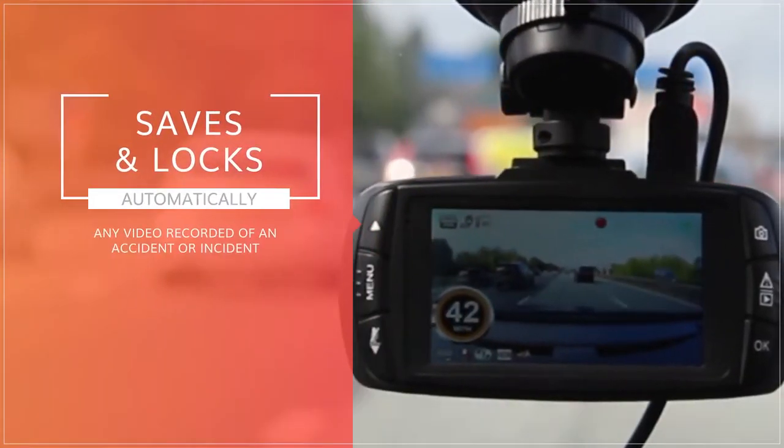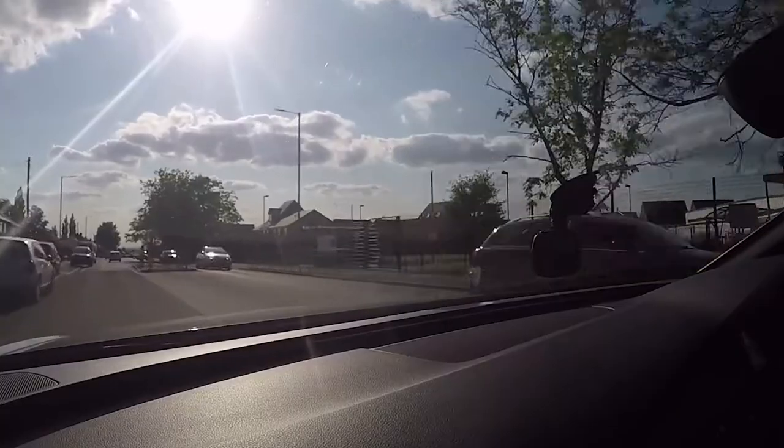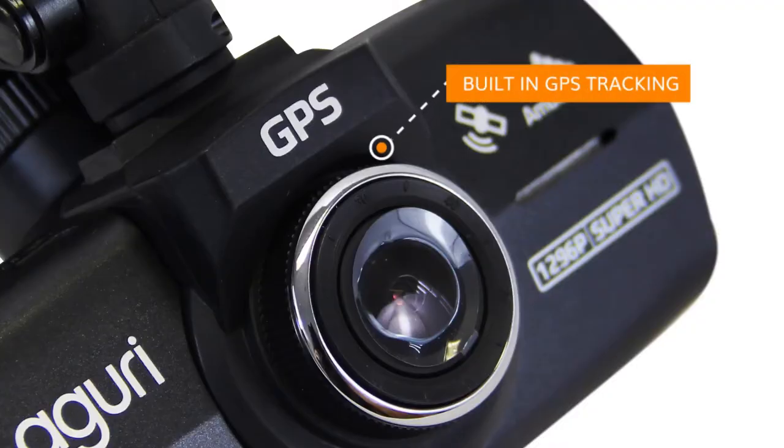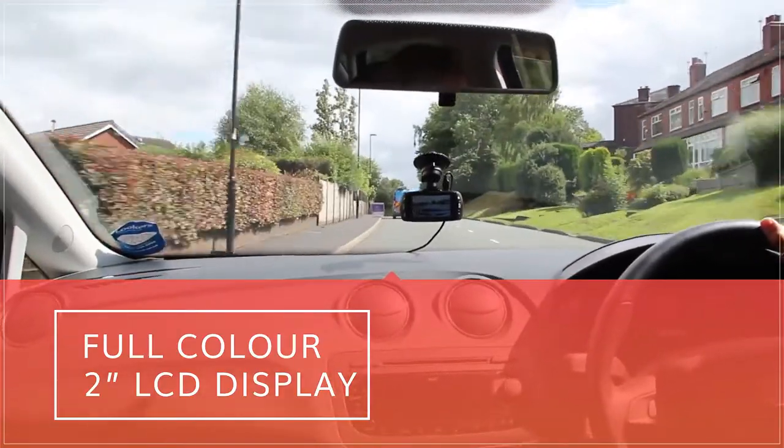Automatically saves and locks any video recorded of an accident or incident. Instantly review crucial evidence following an event, including GPS tracking data, using the full-color 2-inch LCD display, or later on your PC or Mac using the free software provided.